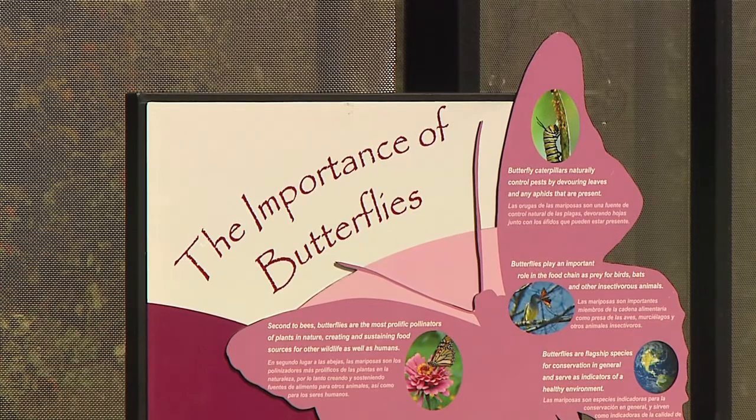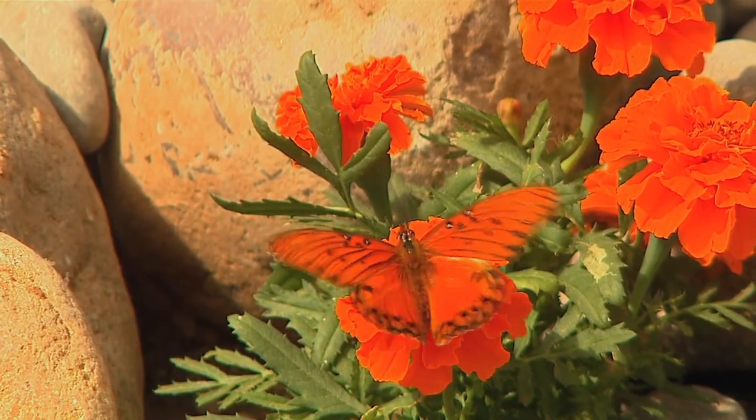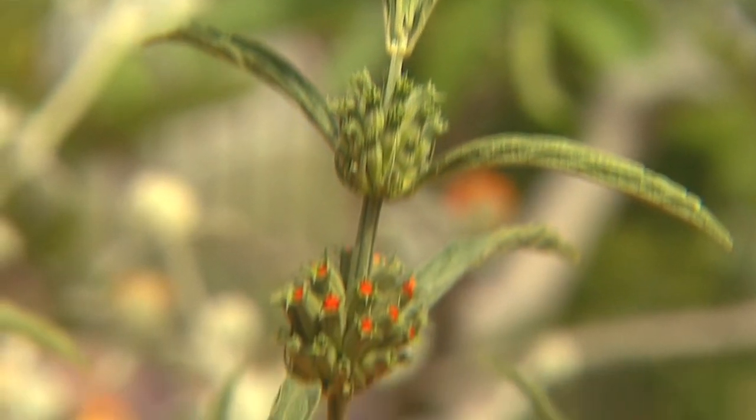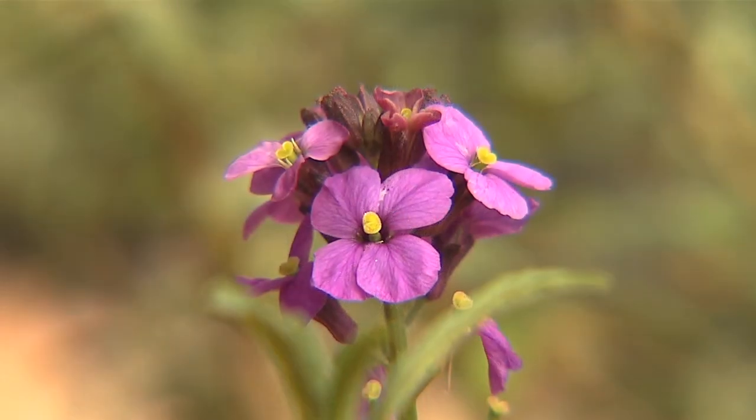Nine of the 150 butterfly species found in San Diego County are on the decline, primarily due to the loss of nectar sources, such as weeds and plants.